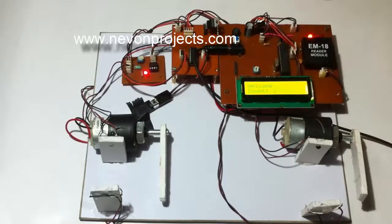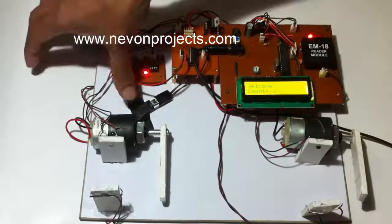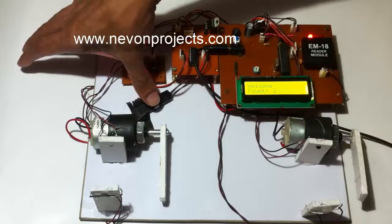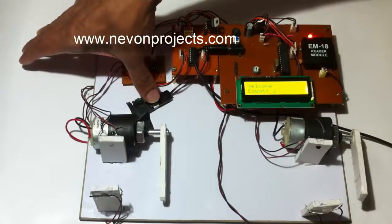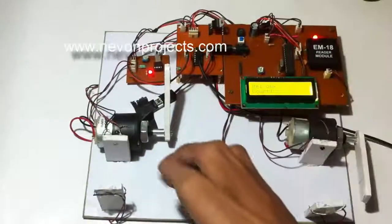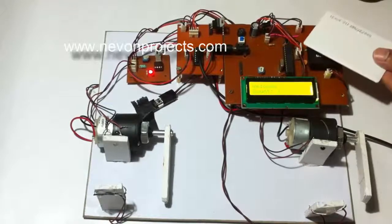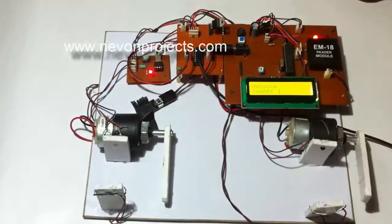The first driver scans his card at the exit gate and then presses the button. Just after the driver passes through, the gate closes.